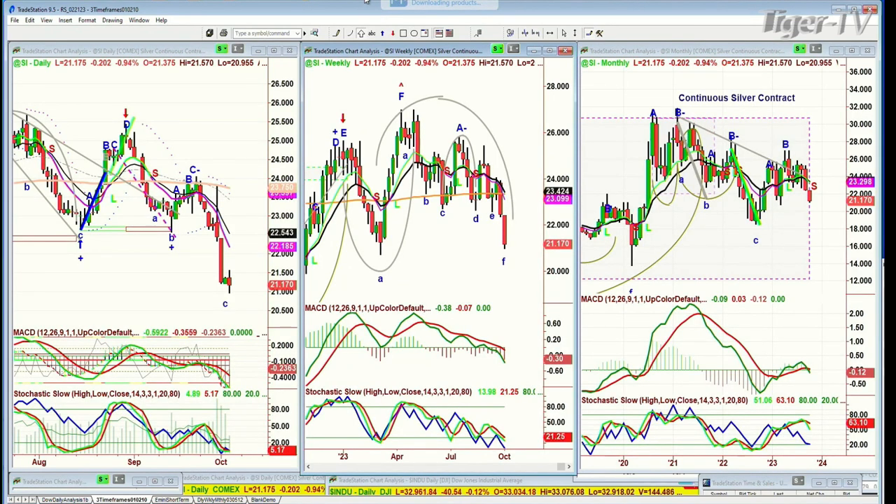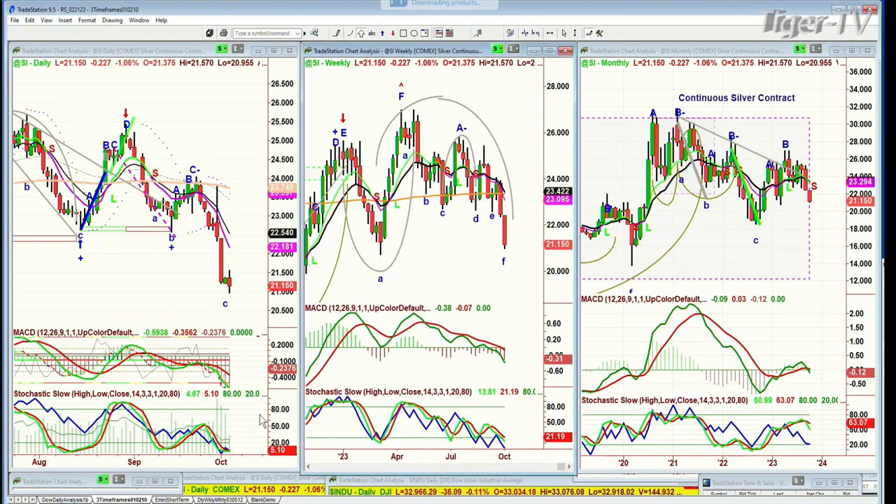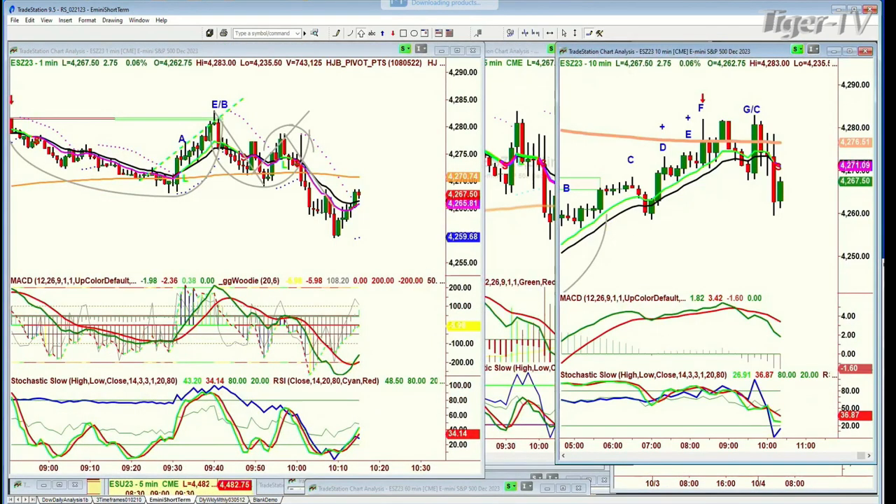Silver SI is at 21.17, down 20 cents again — a lousy session. It's getting close to the left side low of importance, the week of the 10th of March, at 20.69. Looking at the E-mini — is this going to be the rally that really takes us back towards the 4276 level? I like the action here. I like the fact that you've had a measured move to the midpoint of the 200-period moving average and back down again. How it holds above 4272 is going to determine whether or not we can test that 4276 level again.